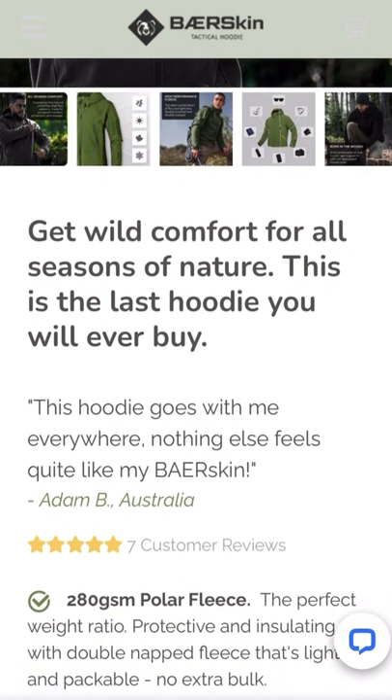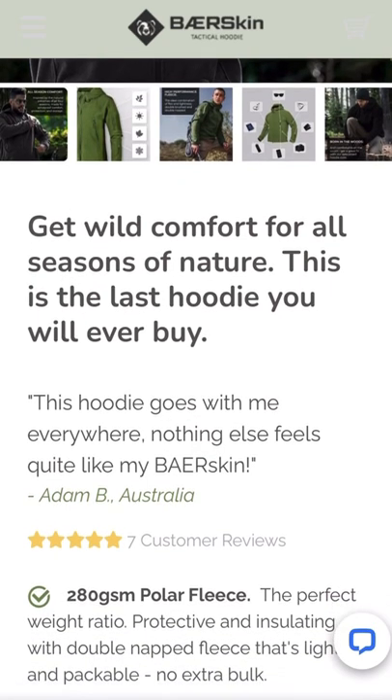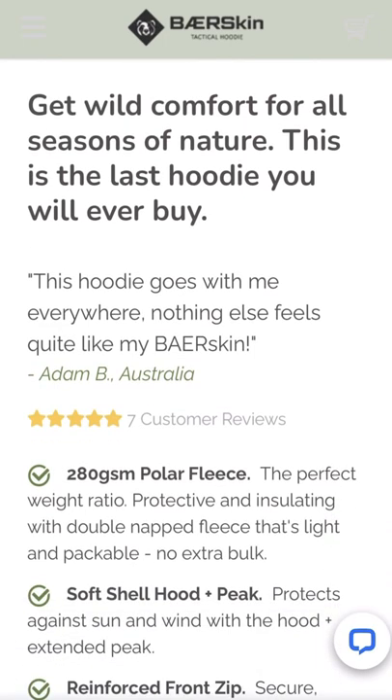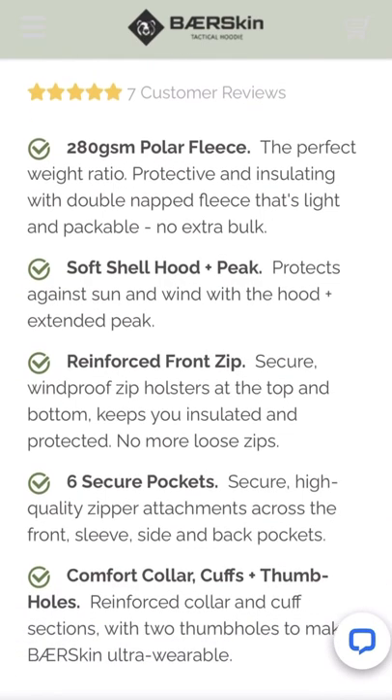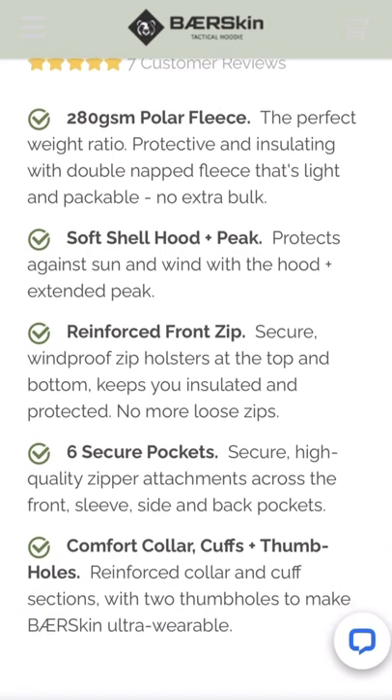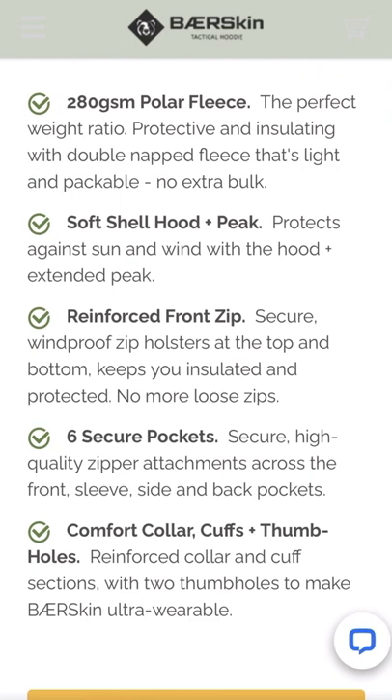They must be convinced and they must have lots of reviews from their customers. Here's one review right here: 'This hoodie goes with me everywhere, nothing else feels like my bare skin.' That's a very good thing to hear. I like seeing reviews when customers really love a product, so that's why I'm presenting this to you guys — it's getting some really good reviews.